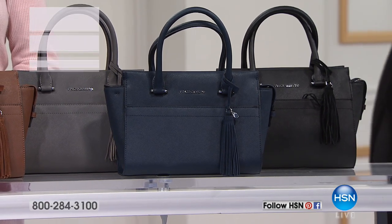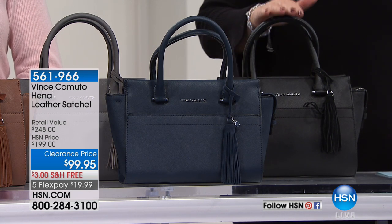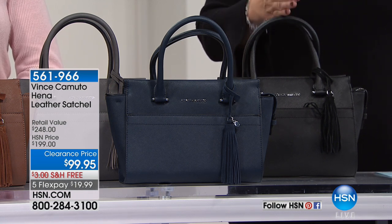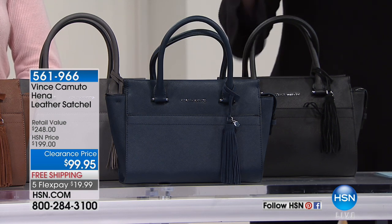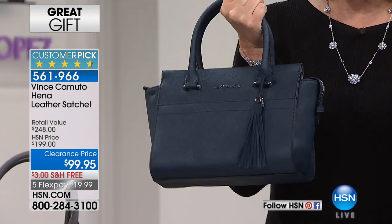This is our gift pick and all I can say is make your way to a phone — there's not a zillion of these to go around, it's limited. This is by Vince Camuto, this is the Henna, all-leather, gorgeous high-quality saffiano leather. It's a beautiful satchel. It's normally $248 in stores, our regular price is $199, and today while supplies last — first time ever — $100 off. $100 off this perfect satchel, not too big, not too small.